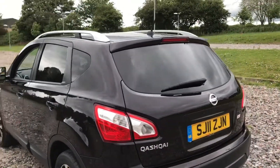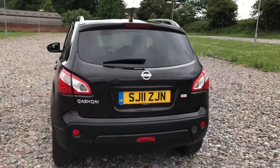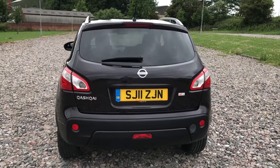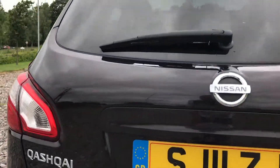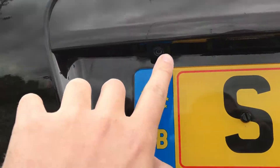One of the nice features on the Qashqai N-Tec is you get the privacy glass, which makes the car look quite nice and also stops the car getting too hot inside. It's got a rear view camera, which you'll see located just here.